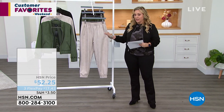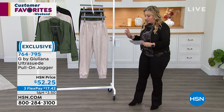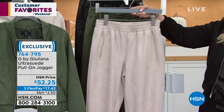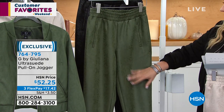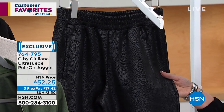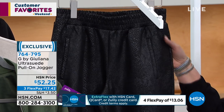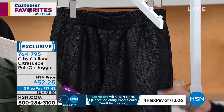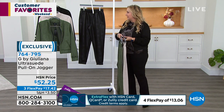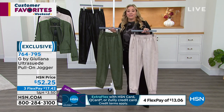Now we're going to mention the Ultra Suede Pull-On Jogger — available from double extra small through extra large, 1X, 2X, and 3X. It's 28 inches in the length. The colors are silver gray, thyme — like the herb you cook with — and black. The black is not just a plain black yawn — look at this texturing, like a snake print. Imagine how much these would cost if this were genuine snake — they would be thousands of dollars. It looks so expensive. These are just $17.42 on flex pay. It's really incredible.